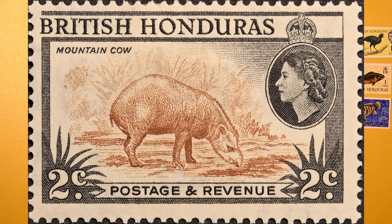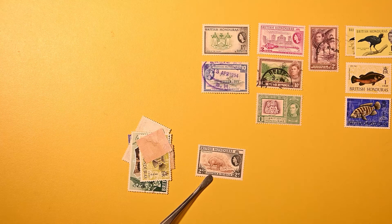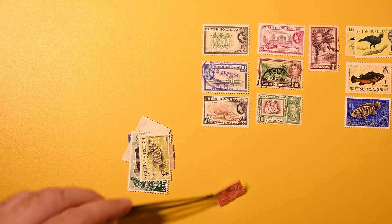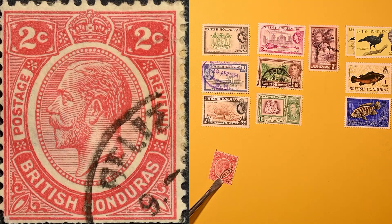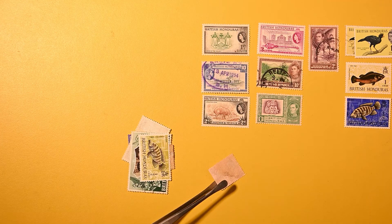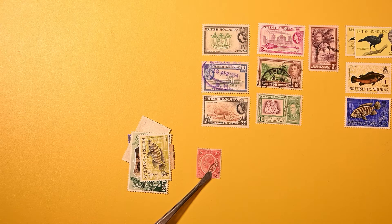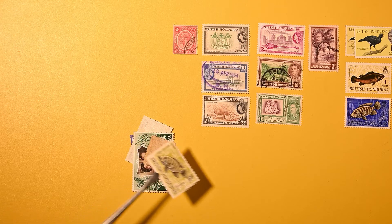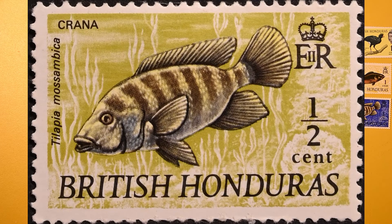I think this is a tapir here, if I have my animals correctly, although they describe it as a mountain cow — maybe that's the colloquial name. Very nice — not an animal you see every day here. And here we have a small, nice older one: British Honduras, two cents, missing the perforations on the bottom — but maybe that was the edge of the sheet. It's a very uniform cut, so I'm hoping edge of sheet and not scissors. And here we have another half cent. This one — the crana is the name of the fish. The Latin name is tilapia something, so some type of tilapia.